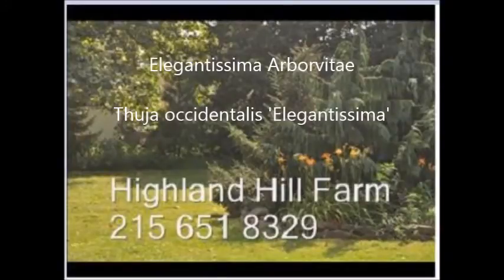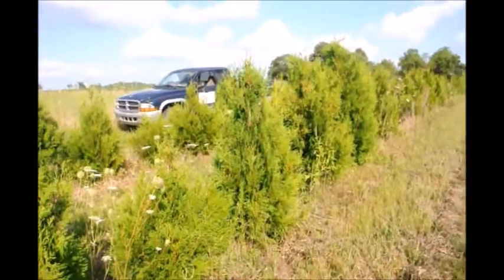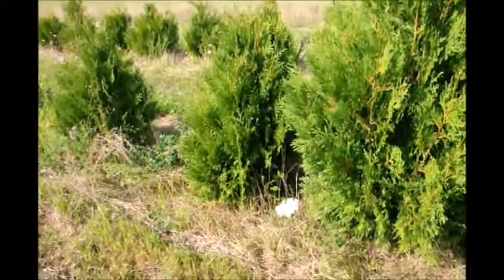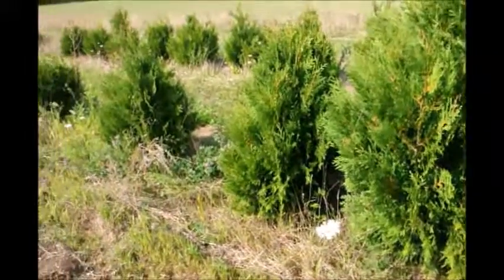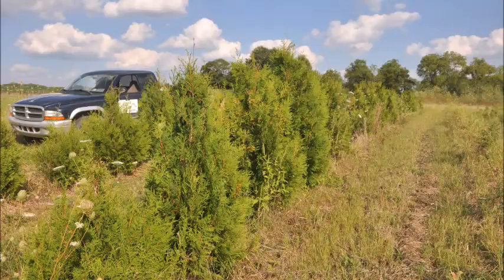This is our Elegantissima arborvitae. The Elegantissima arborvitae is a very sturdy arborvitae. It can take snow load, it can be planted in areas where there are some deer, and it can exist in areas where there are walnut trees — making it a very sturdy arborvitae.